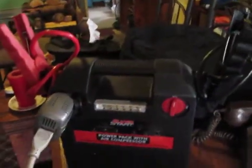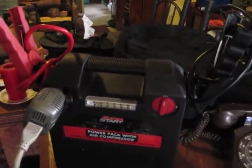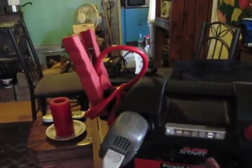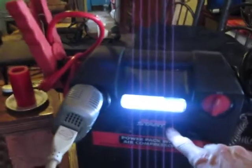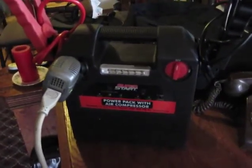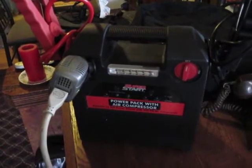These are great and you keep them in your car. We charge ours about once a month. It has a test light, a flashlight, and an air compressor that we've used to pump up a flat tire. These are just great to have. This one was about $80.